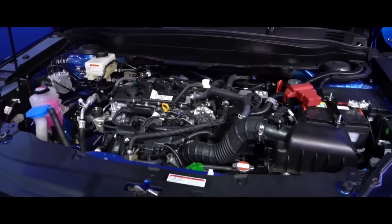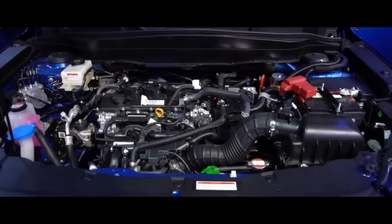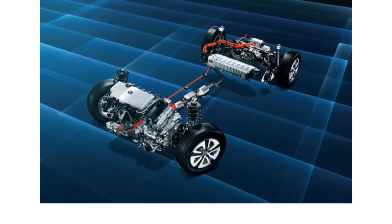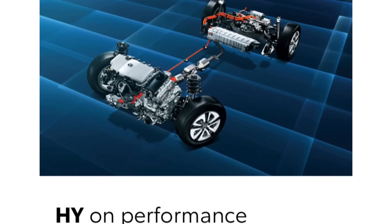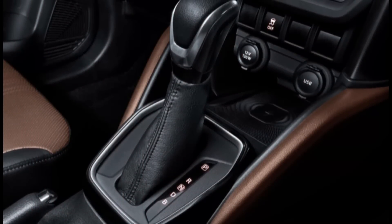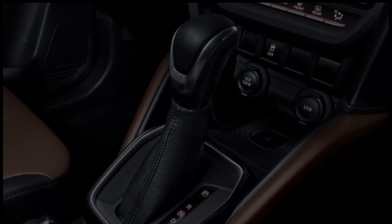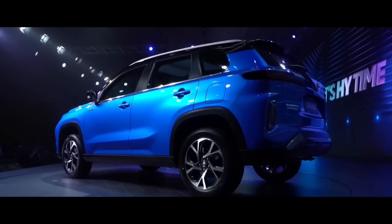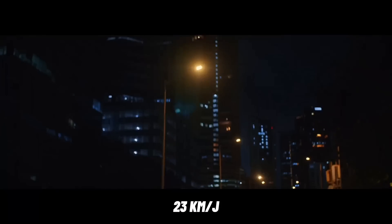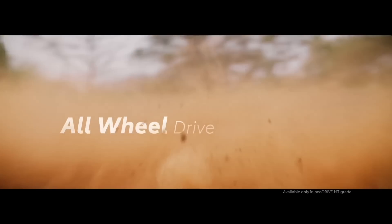Di mesin kedua, Urban Cruiser High Raider ini mampu menghasilkan tenaga puncak 116 PS. Tenaga ini diraih berkat bantuan sistem Full Hybrid dengan teknologi Self Charging Hybrid Electric Vehicle. Sementara sistem transmisinya yaitu ACVT. Di versi mesin ini, juga bisa berjalan dengan mode Full EV hingga 80-100 km dengan kecepatan 23 km per jam. Versi mesin ini juga ada sistem All Wheel Drive.